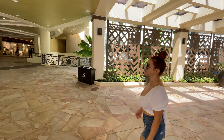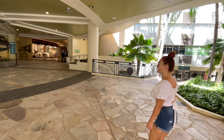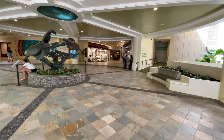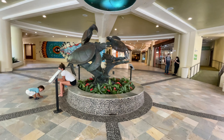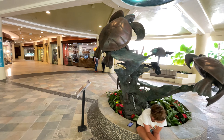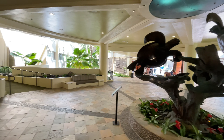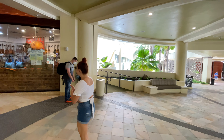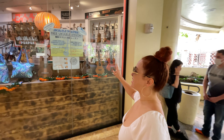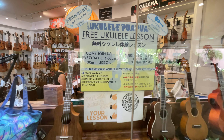Right away you'll see this statue — the statue of honu. Honu in Hawaiian means sea turtle. If you're looking for free things to do in Waikiki, this is the spot! You can get free ukulele lessons right here every day at 4 PM, or you can just ask for it. You can also learn everything about ukulele here.